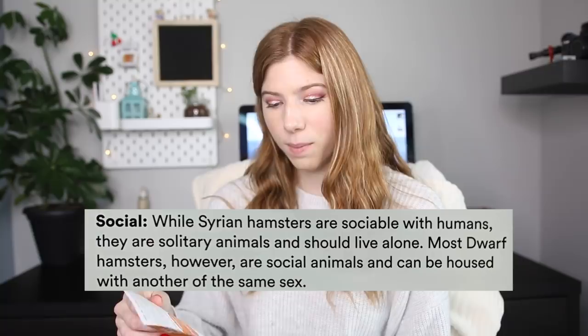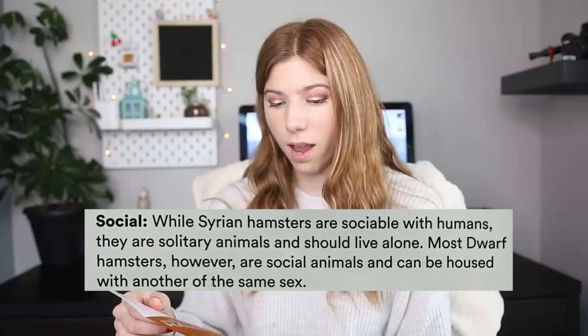Social: while Syrian hamsters are sociable with humans, they're solitary animals and should live alone. Most dwarf hamsters however are social animals and can be housed with another of the same sex. I honestly think they should just stick to saying all hamsters should be housed alone. The dwarf hamsters PetSmart sells are actually hybrids, and the fallout rate with hybrids is really high — it's one of the reasons I don't recommend housing dwarf hamsters together.